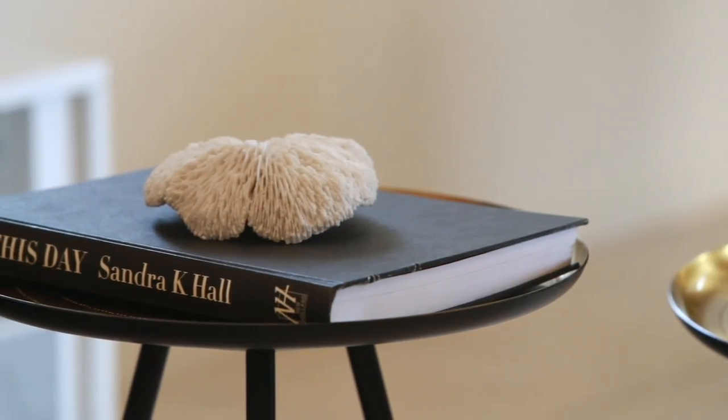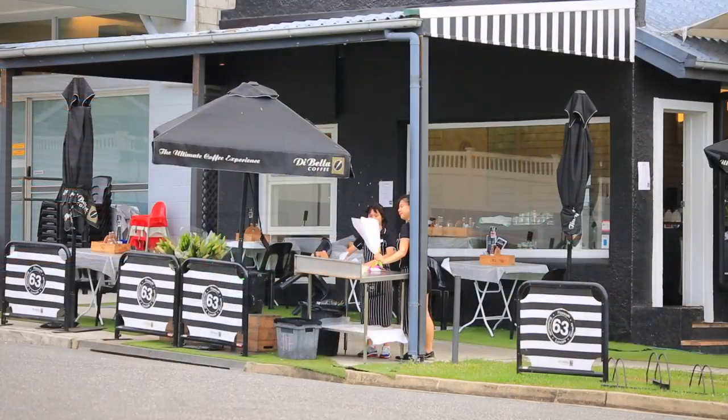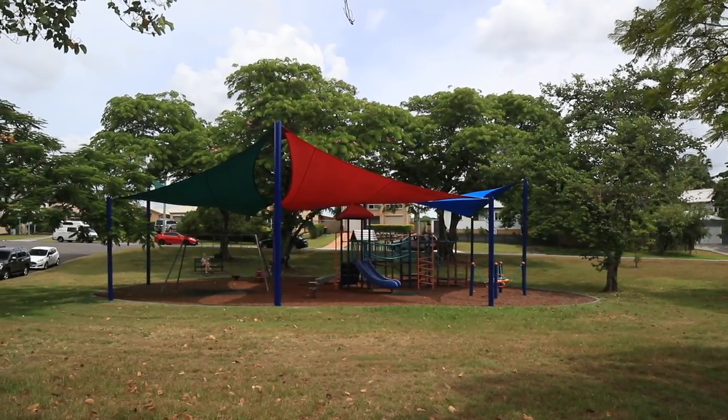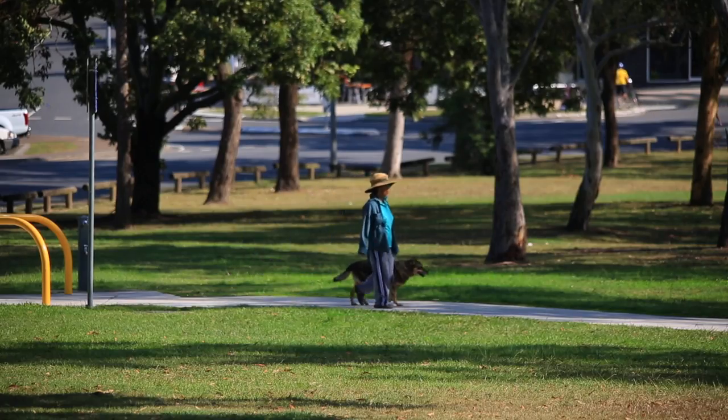What better way than to own a patch of dirt with the potential to develop or rebuild at a later date? Rest assured, this property will sell quickly. Buying into the Yeronga lifestyle is becoming increasingly difficult, so make your move now. Give me a call to arrange your private inspection and I look forward to speaking to you soon.